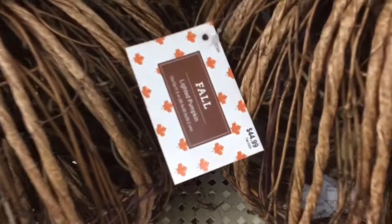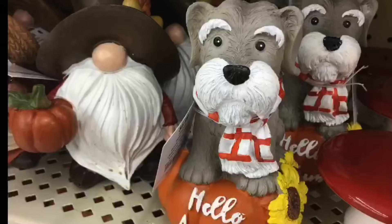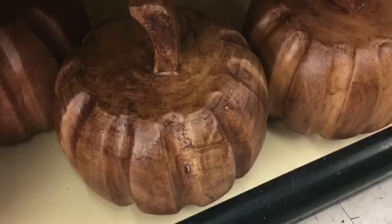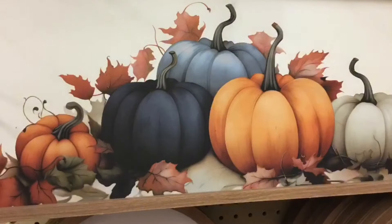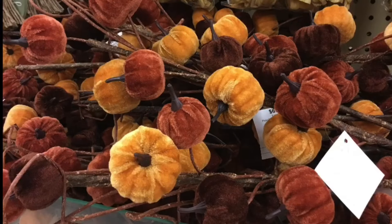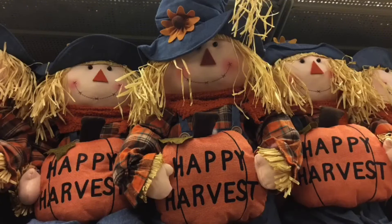Thank you so much for shopping with me today. I hope that you enjoyed this walkthrough as I pinpointed those new items at Hobby Lobby this year. If you did, won't you go ahead and give it a big thumbs up, and if you're new go ahead and hit that subscribe button on your way out. Until the next video, happy decorating — bye!